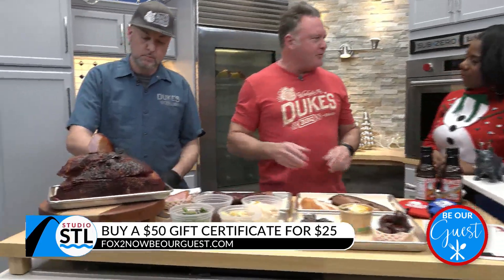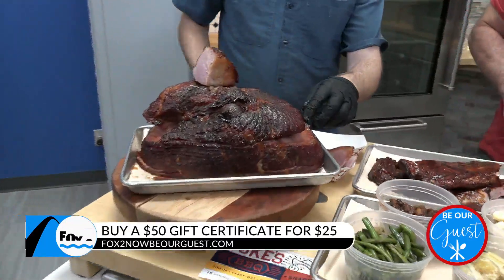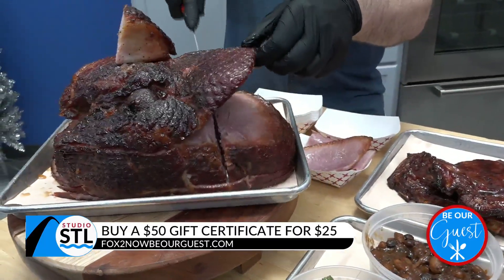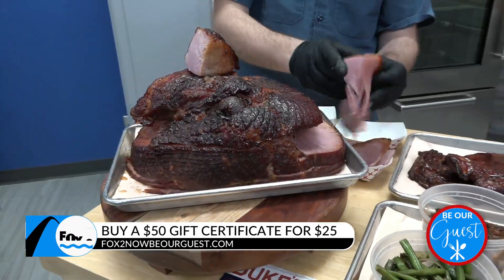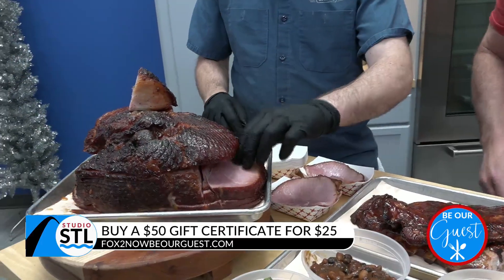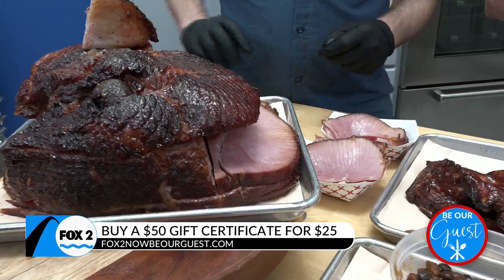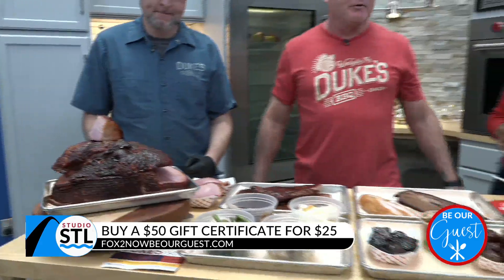This year we're going to kind of focus on Christmas time, since we just got done with Thanksgiving. So we're doing a spiral cut smoked ham. Chef makes a bourbon barbecue glaze for it, which is beautiful. We'll be selling these for Christmas Eve and Christmas, so we want everyone to get those orders in. The last order we'll take is on the 20th of December — plenty of time to get all those orders in.